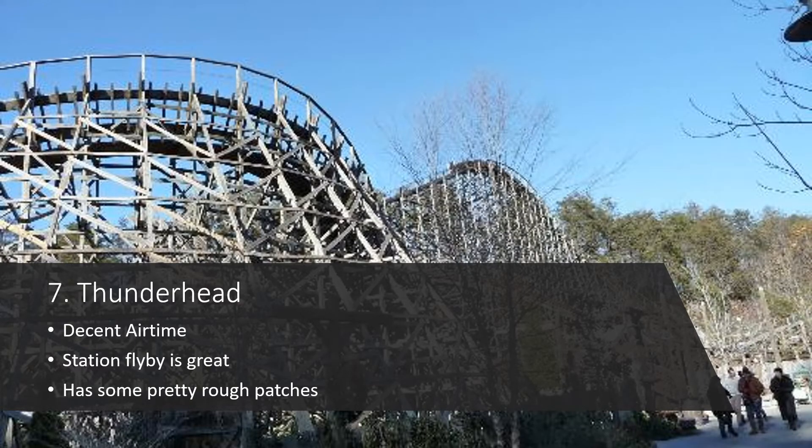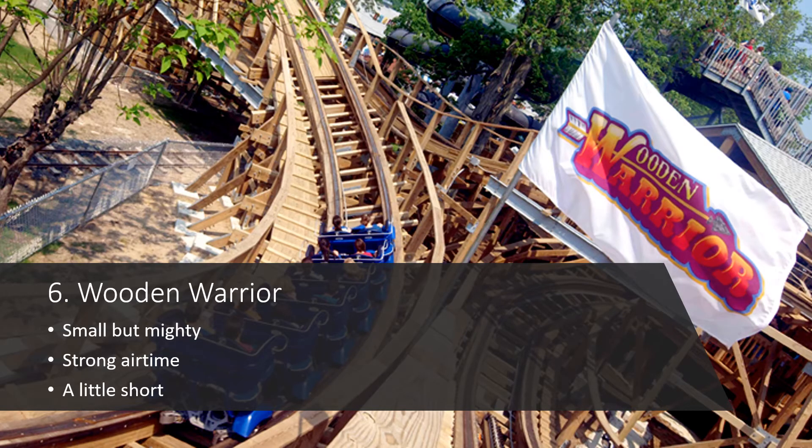Next up we have Thunderhead, which is a GCI and what many people consider to be one of the best GCIs out there. I thought it was enjoyable but nothing crazy — the airtime is okay, definitely present but not that great. The station flyby is really fun and it has a decent layout. The problem I had with it is it just has some very rough patches; it's not a very smooth or graceful ride. It's still an enjoyable experience — I just wish a few of those rough patches had been smoothed out, because then it might have been higher on this list.